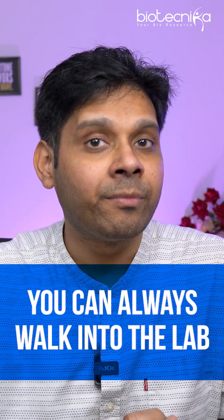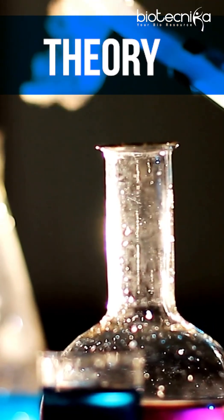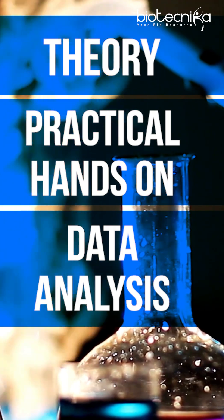We do have our offline hands-on sessions as well — if you're in Bangalore, you can always walk into the lab. But if you are not in Bangalore, don't worry. You can attend this live stream event where hands-on demonstration of everything — theory, practical, and of course data analysis — will be taught to you.